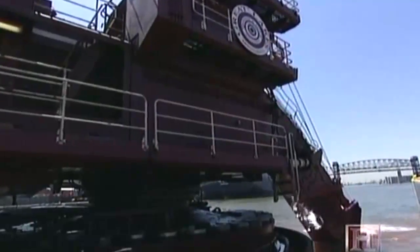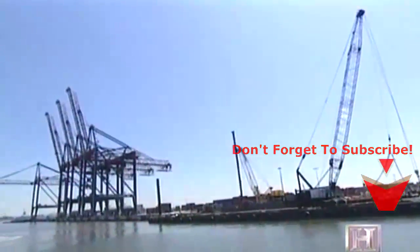The New York and other dredges are constantly working to counteract the forces in action under the water's surface. Without dredging, silt would fill in these waterways and make navigation impossible.